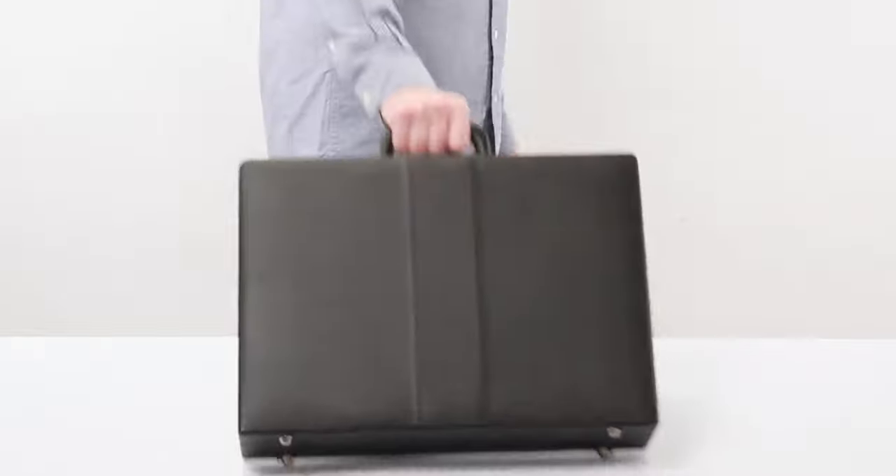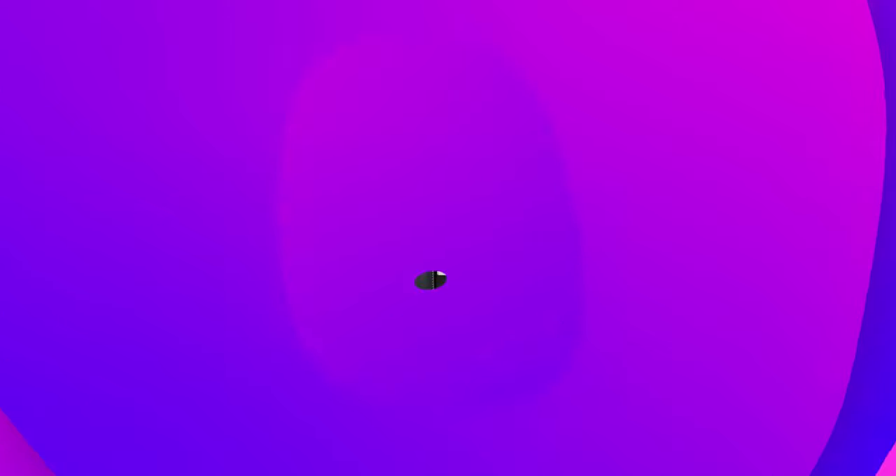Overall, you're getting a wallet-friendly alternative to take with you on your commute to the office and back.